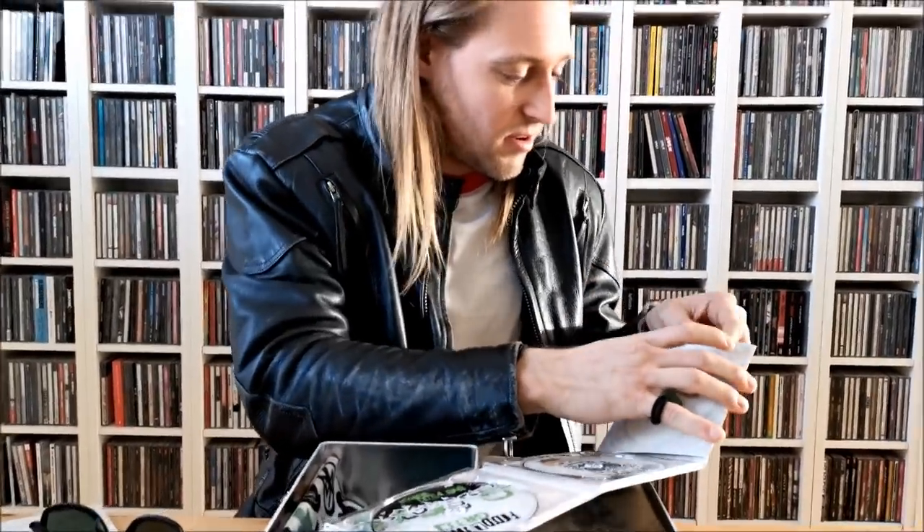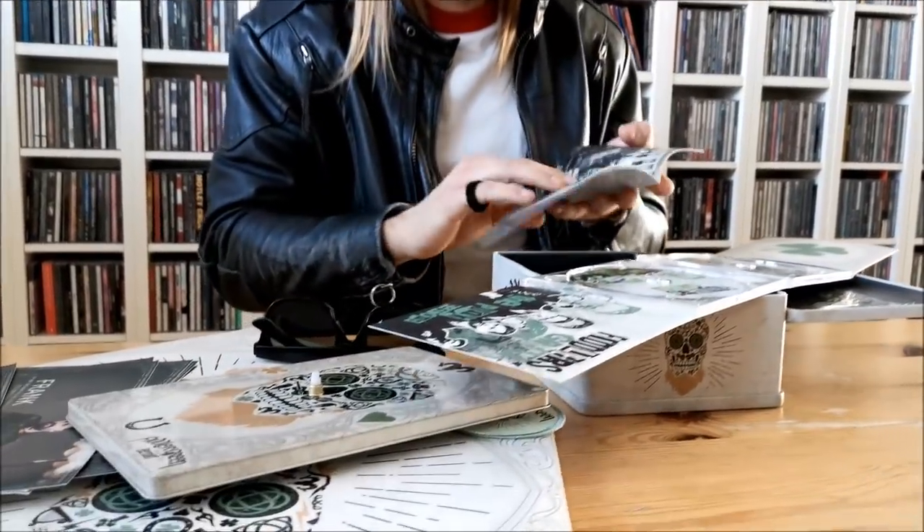And then, like any good CD pretty much, you have a description that tells you sort of what everything is about. So you've got an awesome description with sick pictures.